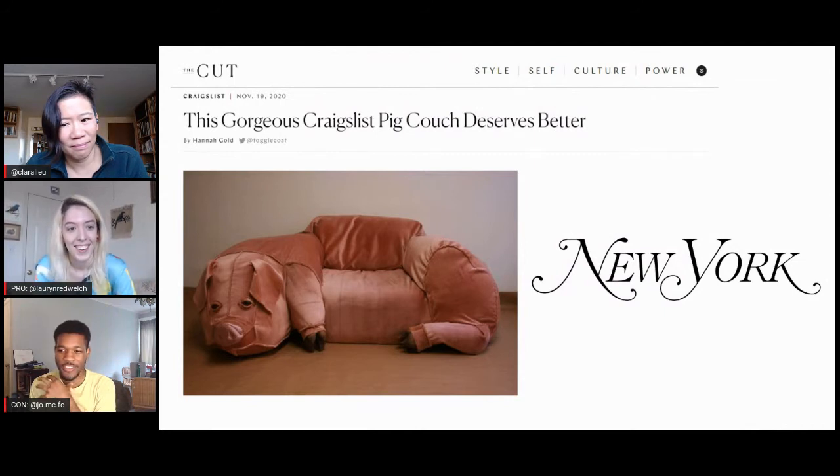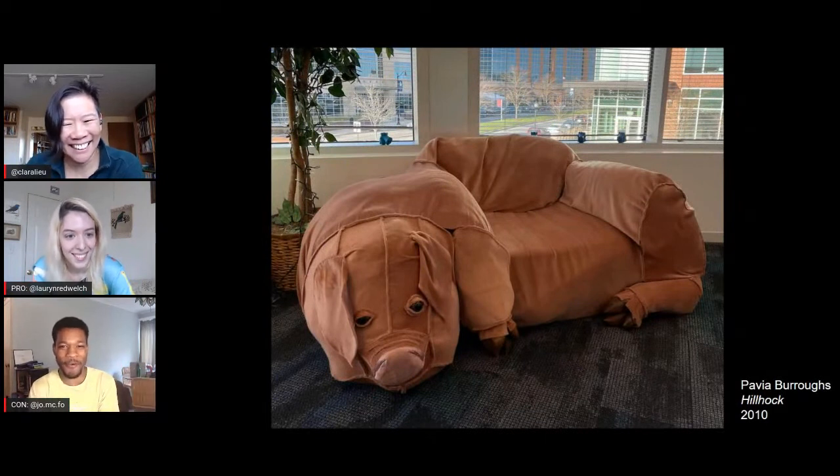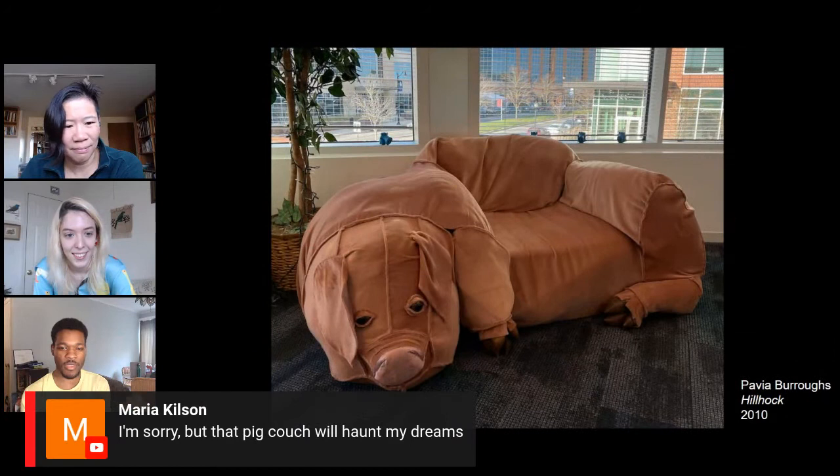Interesting or unique materials alone don't make a good project — it's sort of like saying an interesting idea automatically makes a good film. Nobody asked her to make a couch out of taxidermy eyes. Someone in the chat said this face will give them nightmares. It's just so weird. I don't think it's meant to give it much more thought than: it's a couch that looks like a pig.